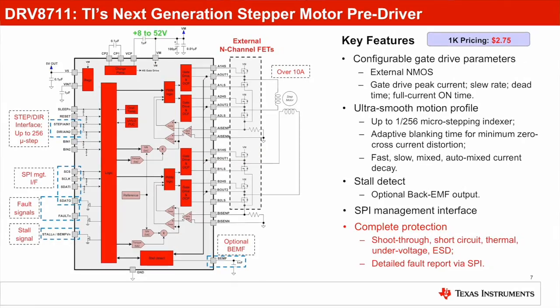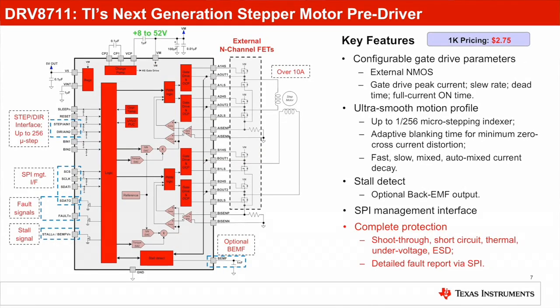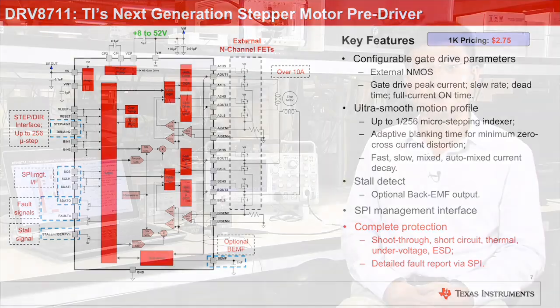Finally, the DRV8711 is fully protected against shoot-through, short circuit, thermal, under-voltage, and ESD fault conditions, with detailed fault information reported to the controller via SPI, further improving system robustness and minimizing design effort.